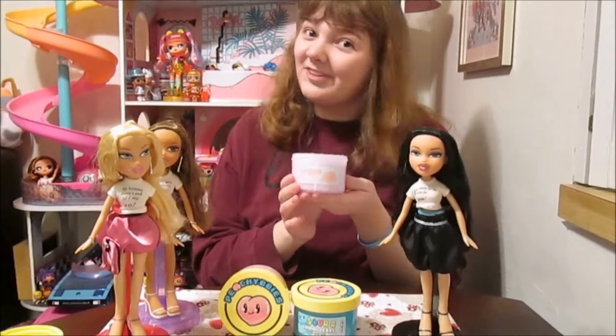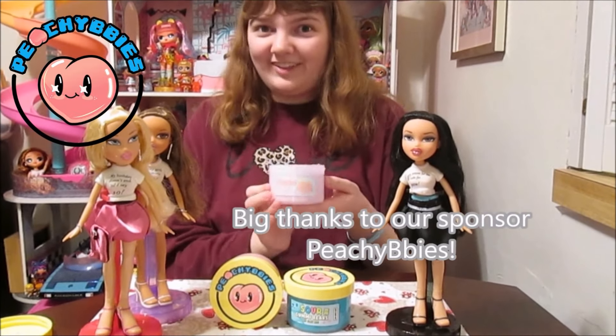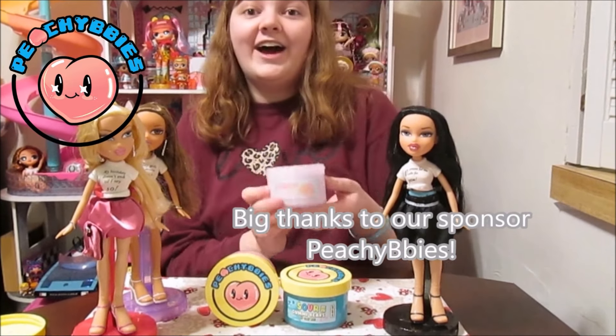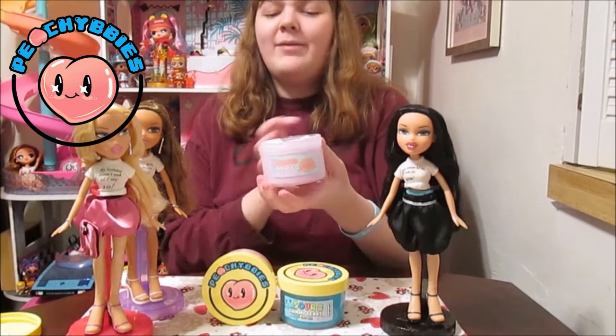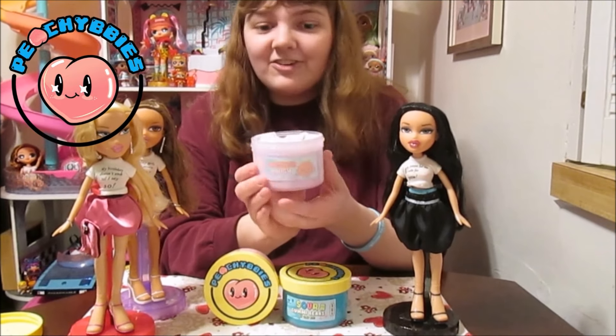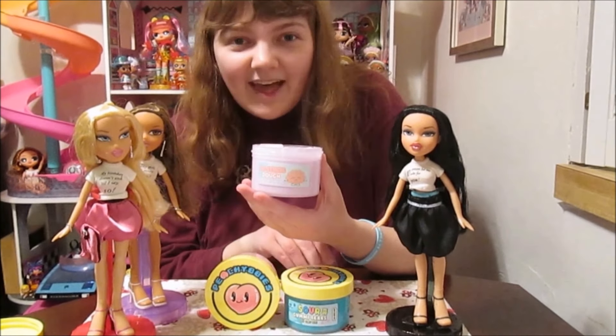And because we're celebrating the return of Bratz Out of the Box, we are super excited to introduce the sponsor for today's video: Peachy Beebees. They are a slime shop that makes all kinds of different slimes, all kinds of different textures with all kinds of unique mix-ins and everything that you can add to them.